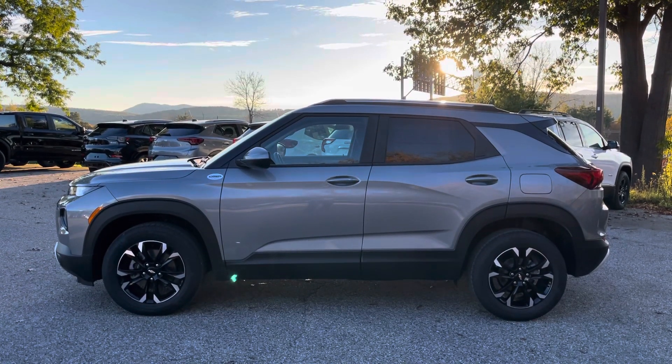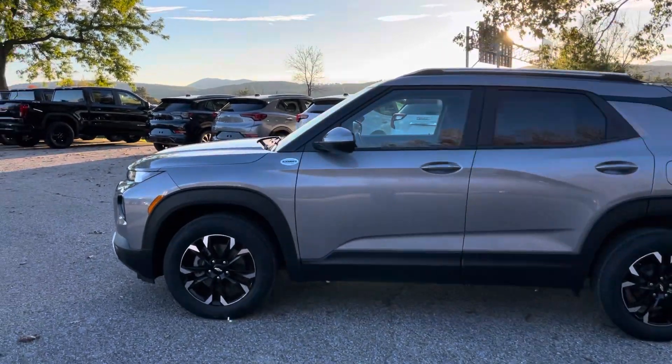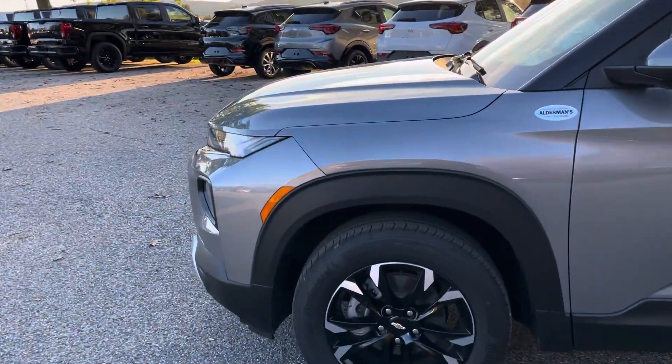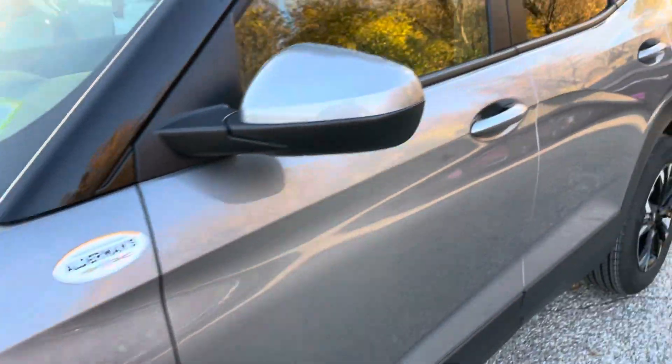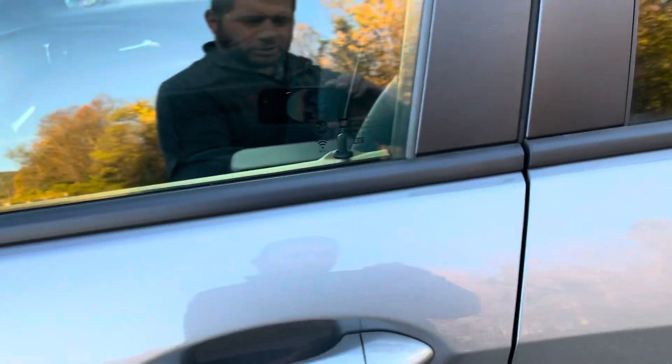On the side, we've got nice two-tone black and chrome wheels — a sporty look. It's a beautiful day here in Rutland, so you can really appreciate that metallic color. It's pretty sharp. We also have keyless entry on the door; just push that button to get right in.